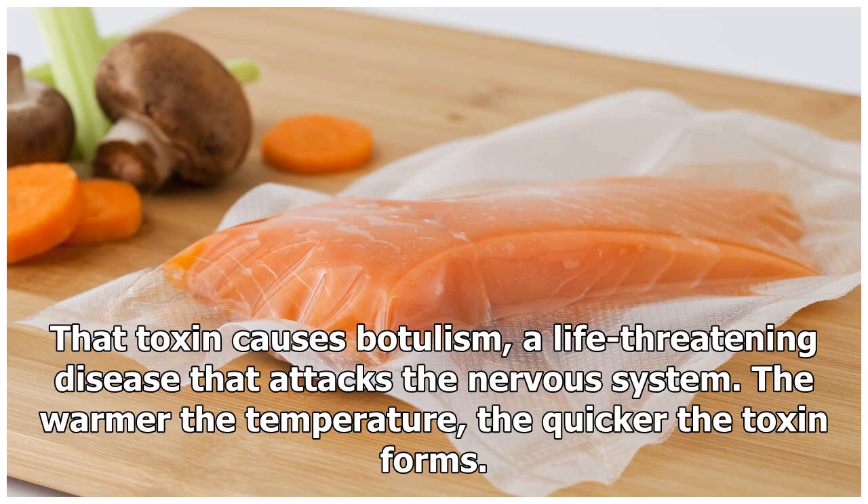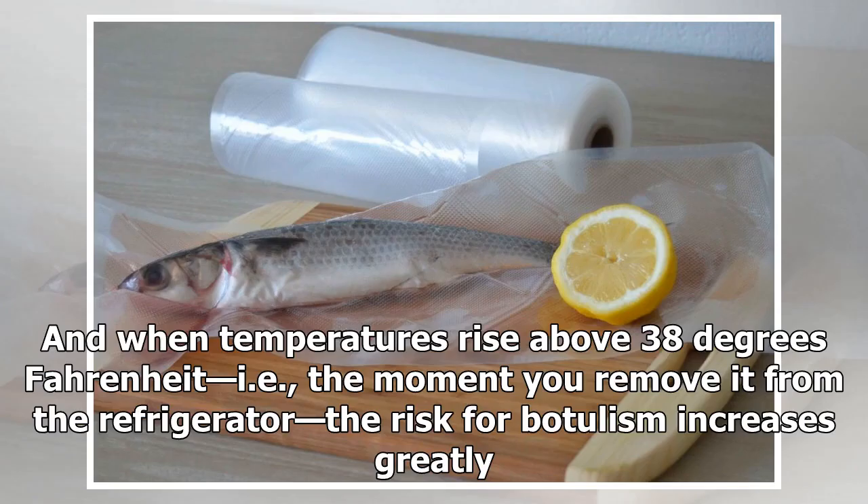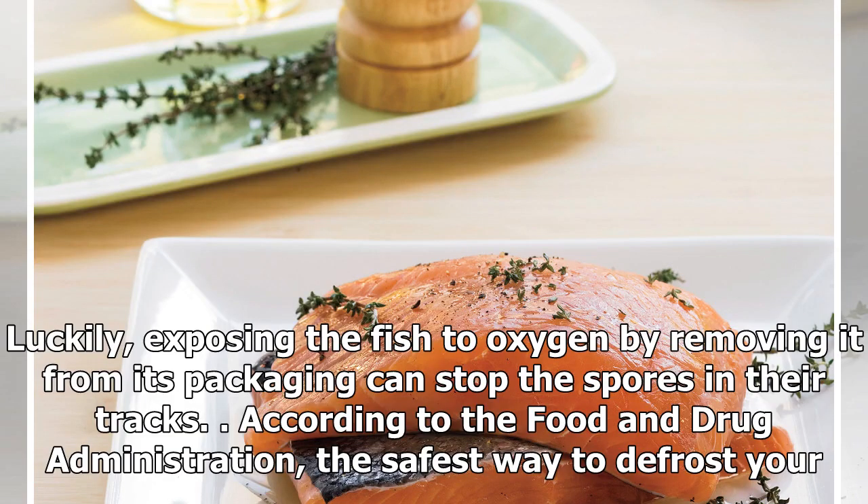That toxin causes botulism, a life-threatening disease that attacks the nervous system. The warmer the temperature, the quicker the toxin forms — and when temperatures rise above 38 degrees Fahrenheit, the moment you remove the fish from the refrigerator, the risk for botulism increases greatly.